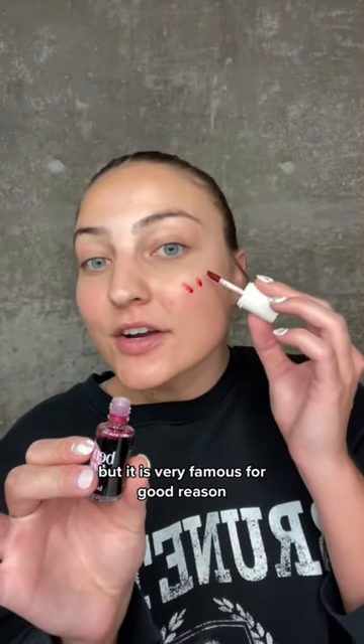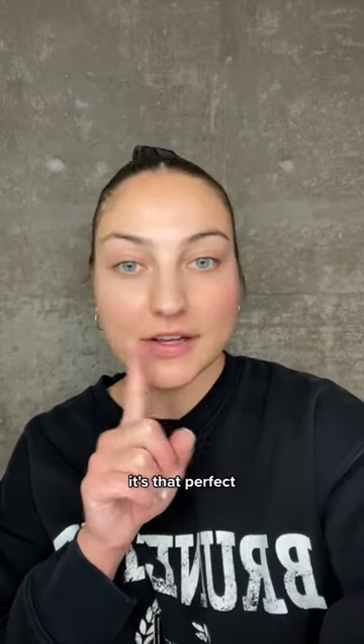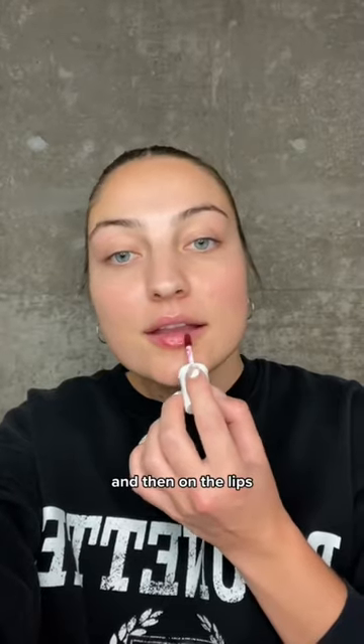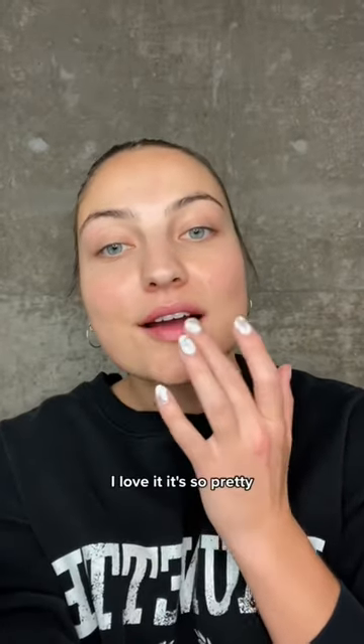It is very famous for good reason. I'm gonna put it on just my bare skin here to show you what it looks like. It feels like water, it's super thin — that perfect no-makeup makeup look. It's actually undetectable; you can't even see that I have makeup on.